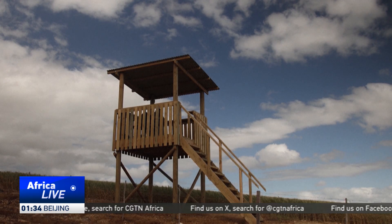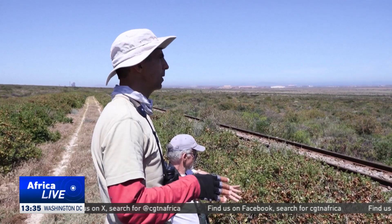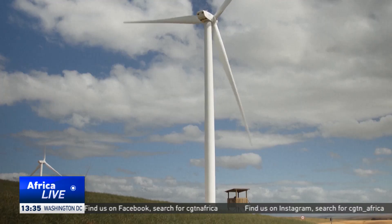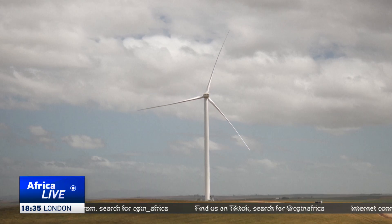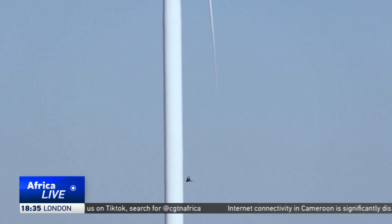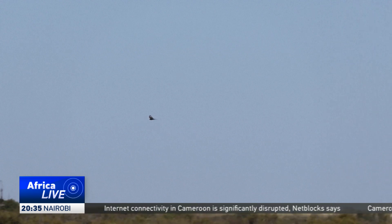According to BirdLife South Africa, a bird conservation agency, about 6,000 birds die annually as a result of the impact from turbines situated along the birds' migratory paths. Worryingly, about 10% of them are endangered species. Birds are also blind to white and black contrast and are unable to detect spinning turbines against a cloudy sky.